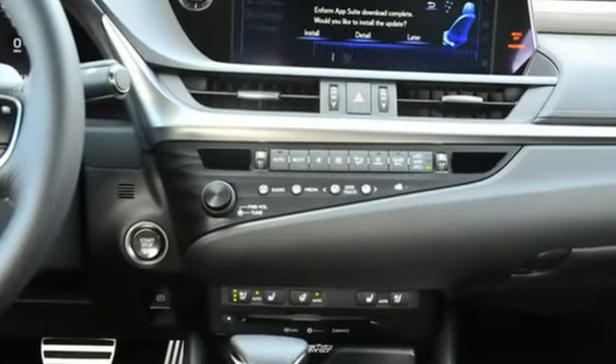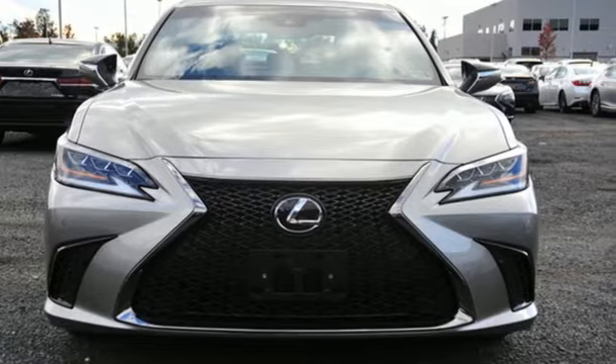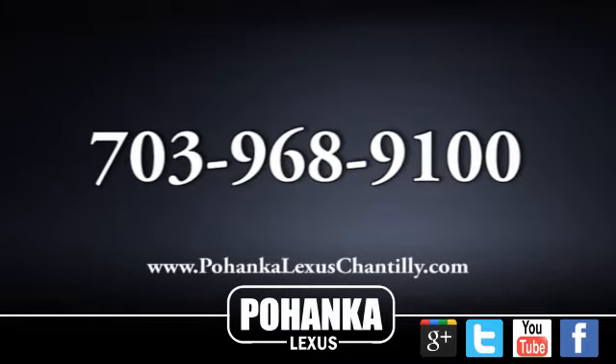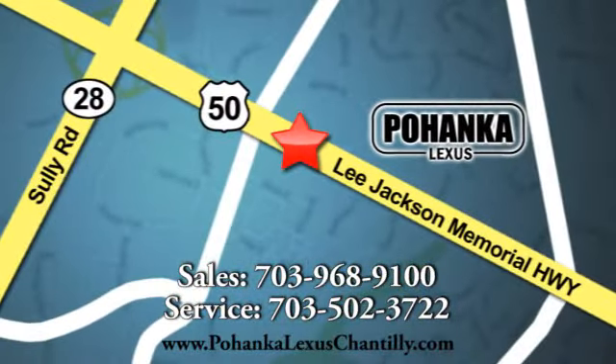Live a lifestyle that leaves a lasting impression in this Lexus. Driving is believing. Test drive it today. Call us now for more information on this vehicle or visit today. We're conveniently located at 13909 Lee Jackson Memorial Highway in Chantilly.